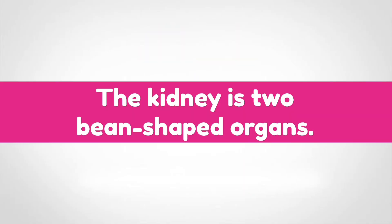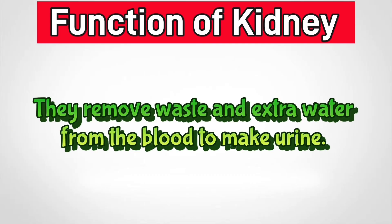Kidney. The kidneys are two bean-shaped organs. They remove waste and extra water from the blood to make urine.